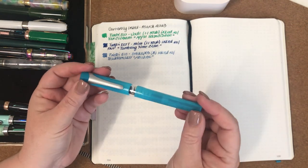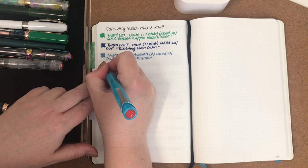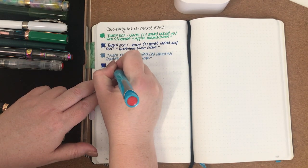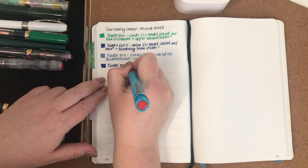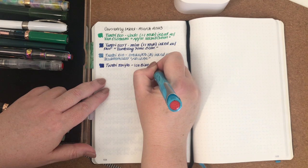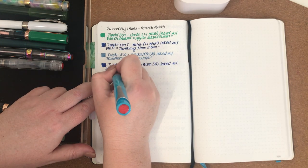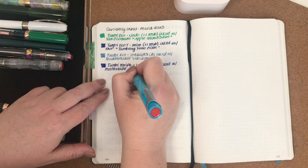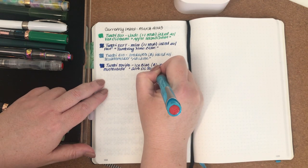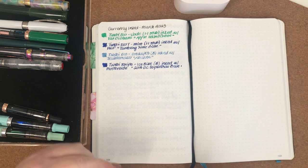The fourth one inked up from December is a Twsbi Swipe — it's also been a wonderful pen to write with. There's not a whole lot left in this one either. It's the Twsbi Swipe in Ice Blue, I believe it's called, with a broad nib, and it is inked with Monteverde 2018 DC Super Show Blue.